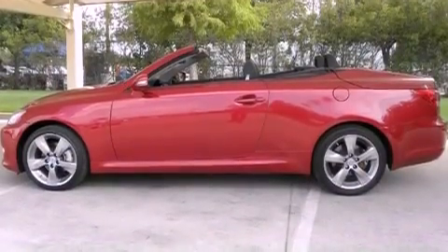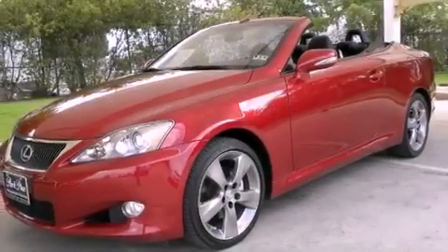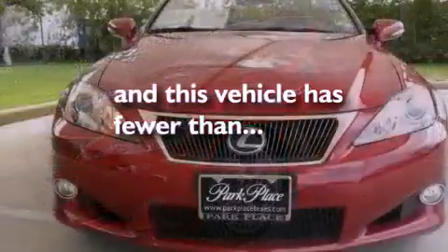Additional features include an engine immobilizer theft deterrent system, a low tire pressure indicator, a home link feature, and this vehicle has less than 15,000 miles.